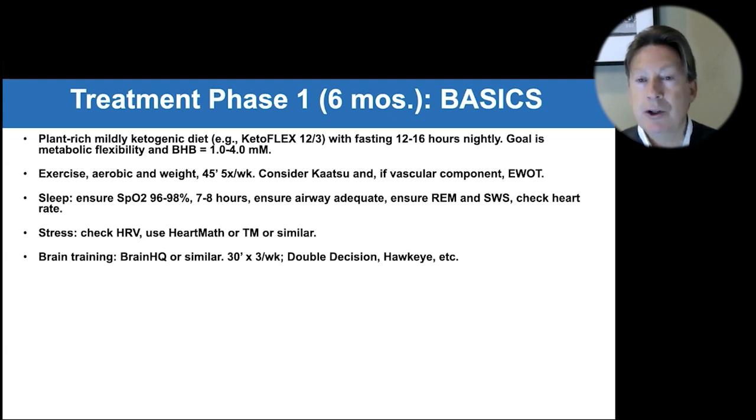Brain training — some stimulation with Brain HQ — I like it because it has the most published supportive data. Typically 30 minutes, three times a week is a good place to start. Double Decision is part of Brain HQ, with published data showing a reduction in risk for cognitive decline even 10 years out, which is quite an interesting effect.